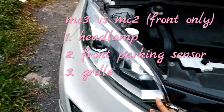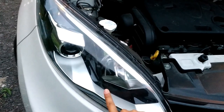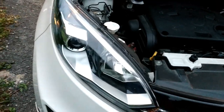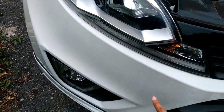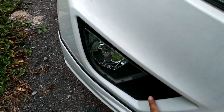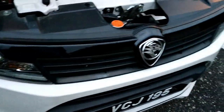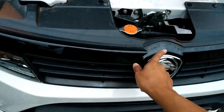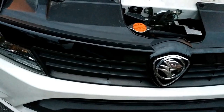Let's take a comparison between the MC3 model and this MC2 model. The MC2 model gets a projector halogen lamp, while the MC3 model has only halogen reflector lamps. The MC3 model gets front sensors. For the MC2 model, this is the piano black front grille, but the MC3 model gets the infinite width design, which drives better.